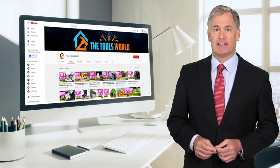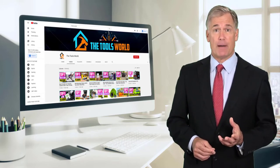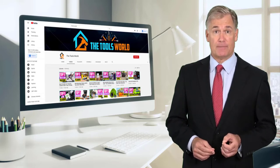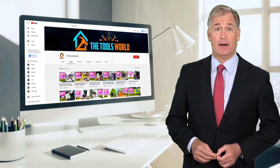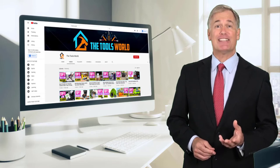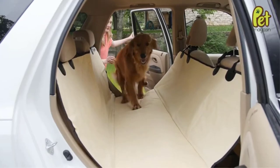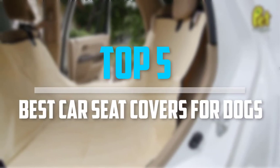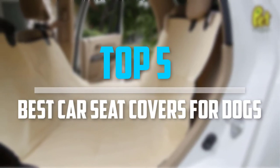You can see their latest prices and find out more information about these products by using the links below in the description. And don't forget to hit the subscribe button. So let's get started — are you looking for the best car seat covers for dogs in your budget? In today's video we break down the top 5 best car seat covers for dogs that are available on the market.